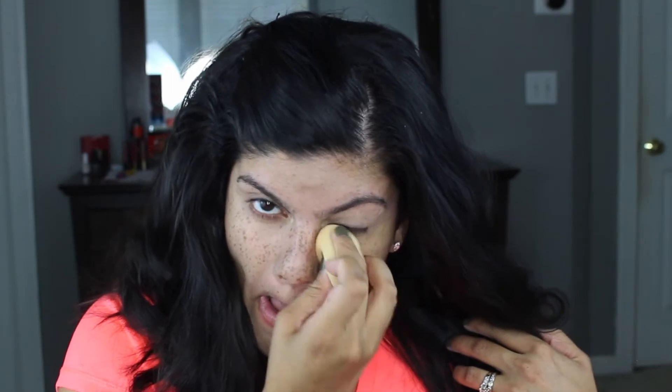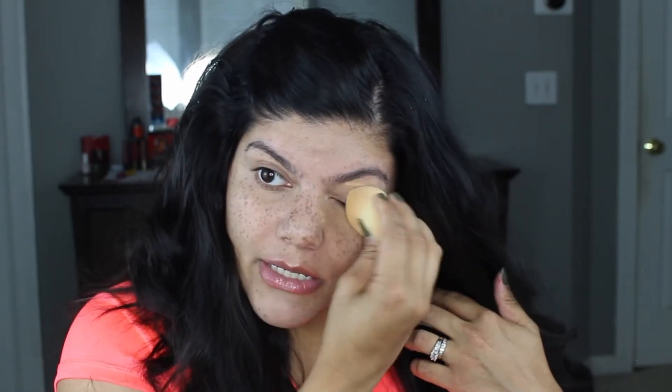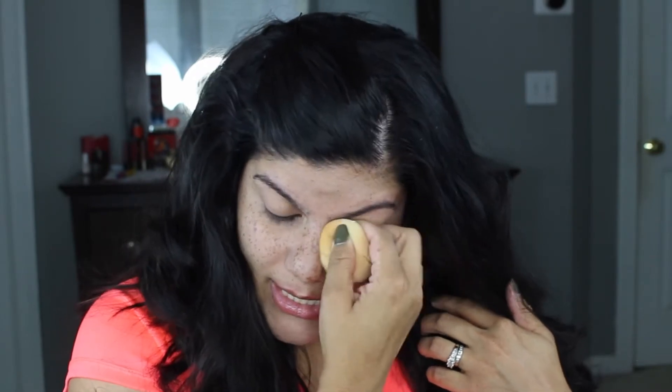I'm going to take the Sasha Buttercup Powder and just set my under eyes. It's important to set because if you're running around with the kids or running errands and you're out all day, you want this makeup to last. You don't want to look like you put in a little bit of effort and it's all gone. I use my damp beauty blender to do that, and I'm going on the top of my lids too — when we put the concealer down on top of the lid, you don't want it to crease because then it'll look like you're wearing makeup.